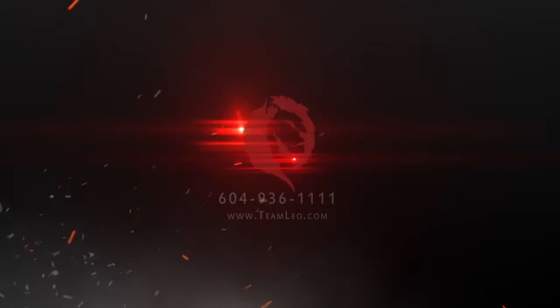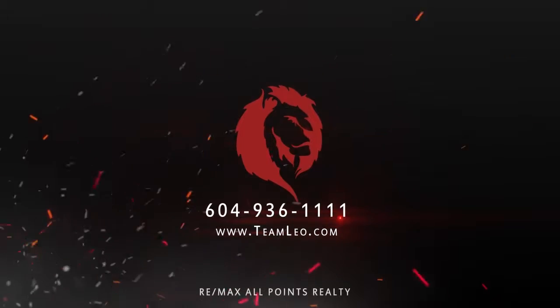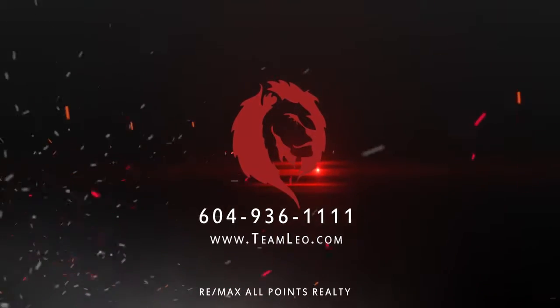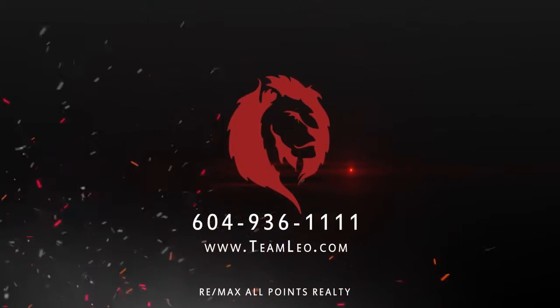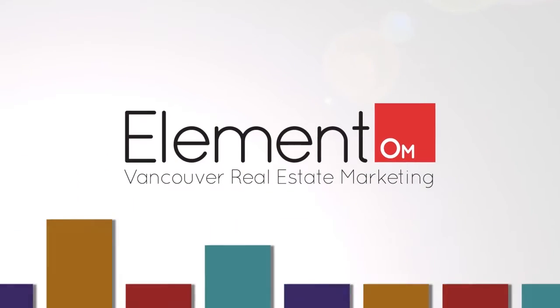To find out more about this home, or to schedule a private viewing, please contact Team Leo. If you enjoyed the video, let us know by liking it, subscribing to the channel, or sharing it with friends.